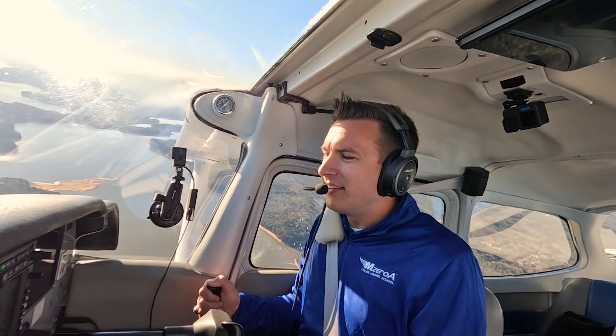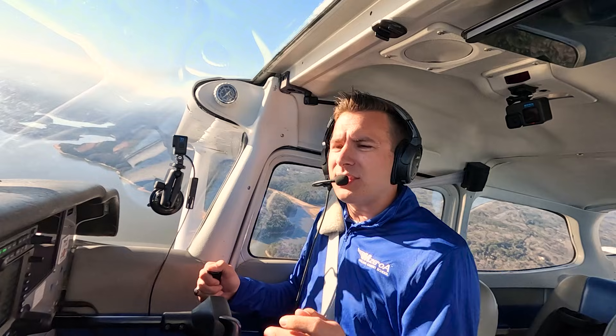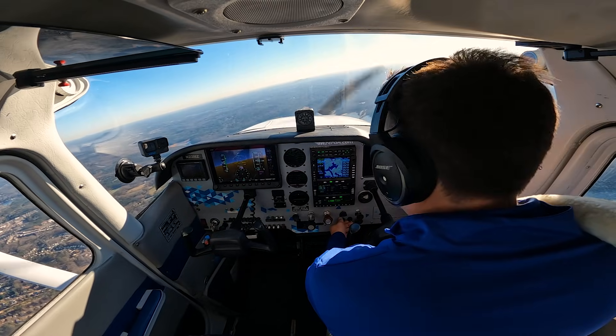Glad to have you here. Let's go ahead and get into it. We're starting off with usually an engine failure or something along those lines. Today, we even get to have something even better.